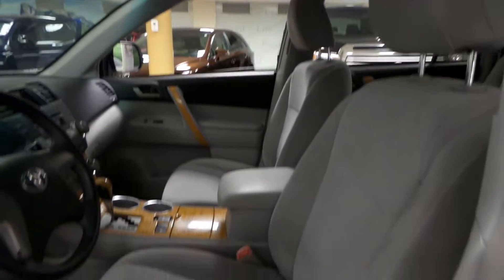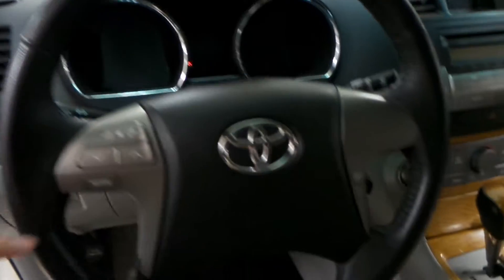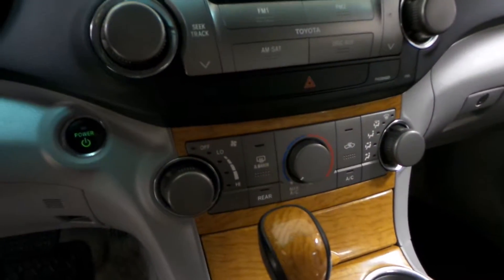We have a grey cloth interior with powered seats. Your steering wheel displays your radio, volume and channel controls, as well as cruise control in the bottom right. AM FM radio with a CD player as well as a backup camera display. Your dual climate zone down here.